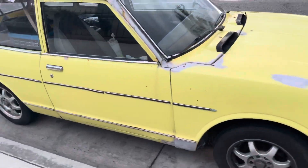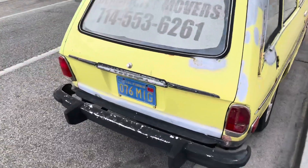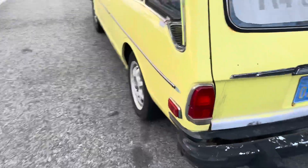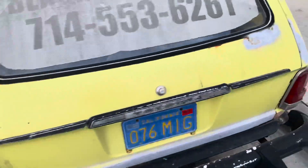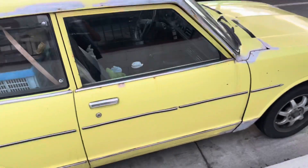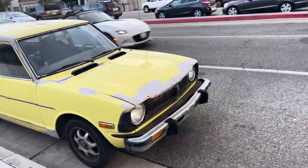Look at that — all original, untouched, unrestored Toyota Corolla, in the city of beautiful. I gotta have this Corolla. Four speed manual, Toyota Corolla in yellow, unrestored.